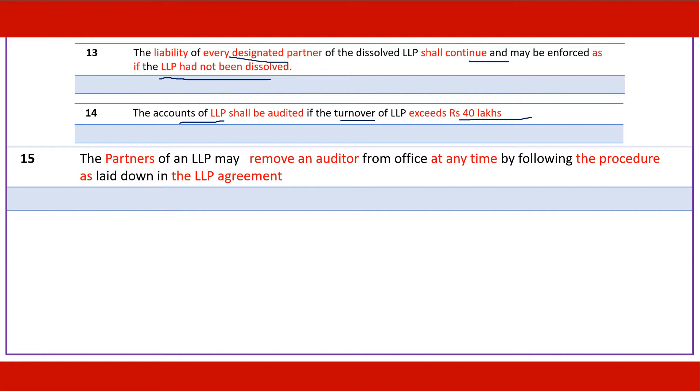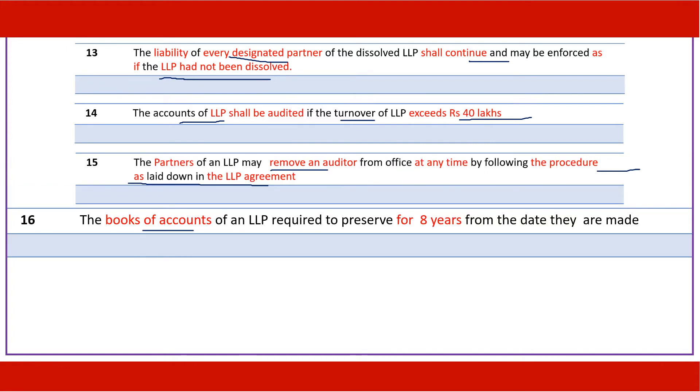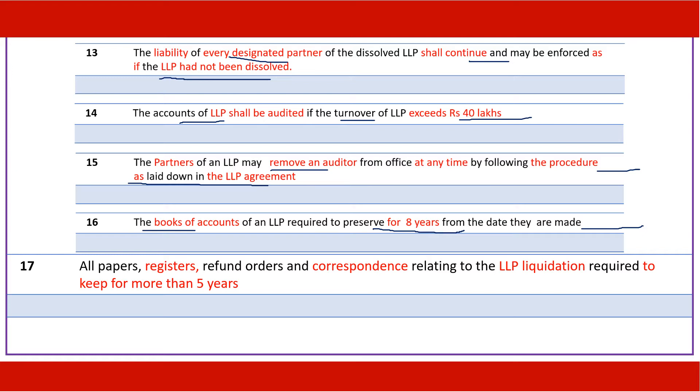The partners of an LLP may remove an auditor following the procedure laid down in the LLP agreement. The books of accounts of an LLP are required to be preserved for eight years from the date they are made. All papers, registers, refund orders, and entire correspondence regarding LLP liquidation must be preserved for more than five years from the date of liquidation.